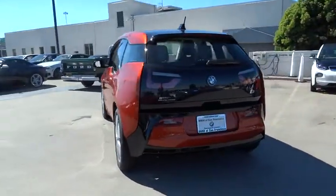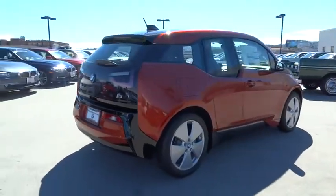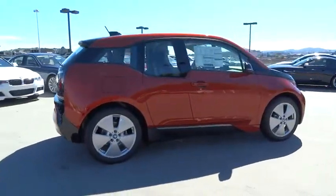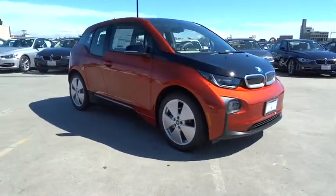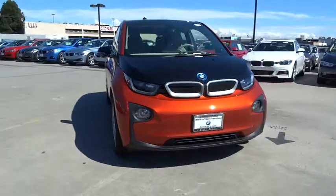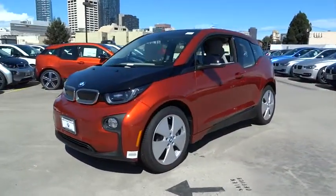Its innovative BMW eDrive powertrain was designed in the scope of the BMW Efficient Dynamics technology and is not only locally emission-free, but also offers an incomparable and near-silent driving experience. The intelligent BMW ConnectDrive services brings you easily and conveniently to your destination.